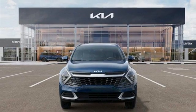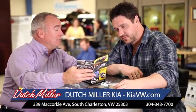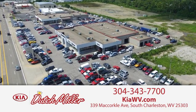Experience it for yourself today. The customer experience is second to none at Dutch Miller Kia of Charleston. Call, click, or stop in today. We're easy to find in South Charleston, West Virginia.